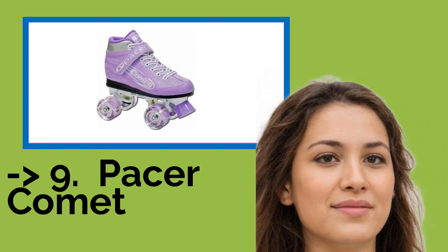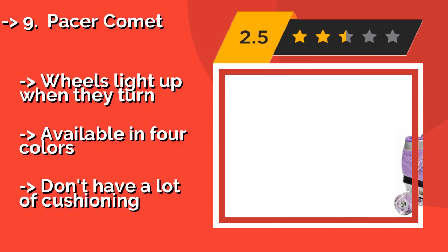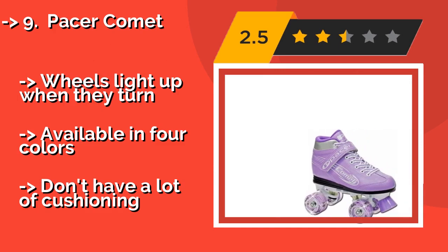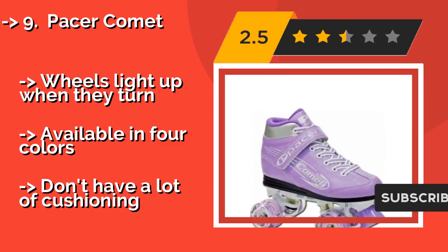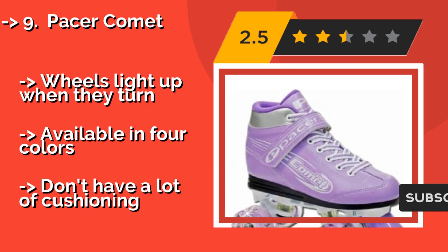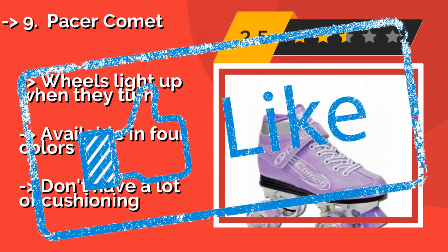The ninth one is the Pacer Comet, about $59. If you're shopping for a preteen or a mature young lady who doesn't want her gear to look too childish, try the Pacer Comet. With Velcro straps and laces, plus silver accents around the ankles, these will make your daughter feel secure and stylish. Wheels light up when they turn, and they're available in four colors, but don't have a lot of cushioning.